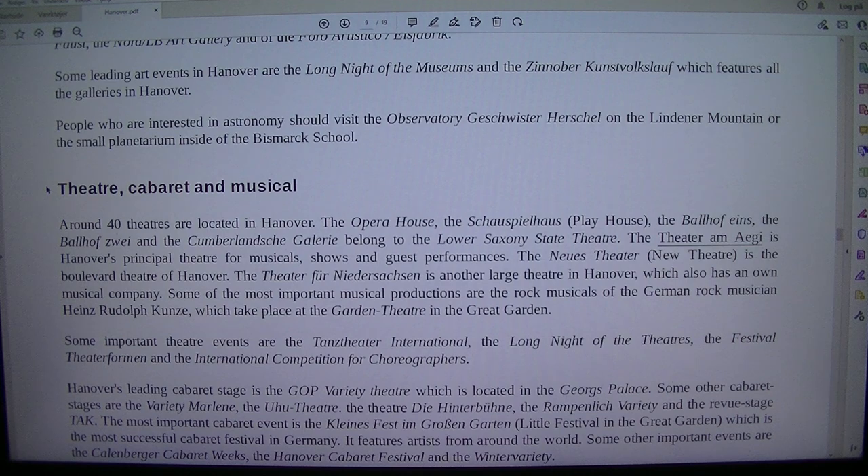Some leading art events in Hanover are the Long Night of the Museums and the Zinnooper Kunstvolkslauf, which features Orff galleries in Hanover. People who are interested in astronomy should visit the observatory Caroline Herschel on the Lindener Mountain, or the small planetarium inside the Bismarck School.